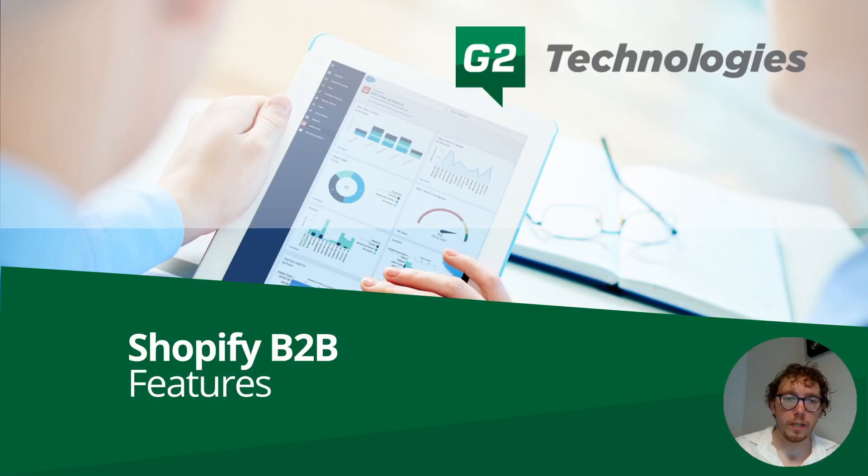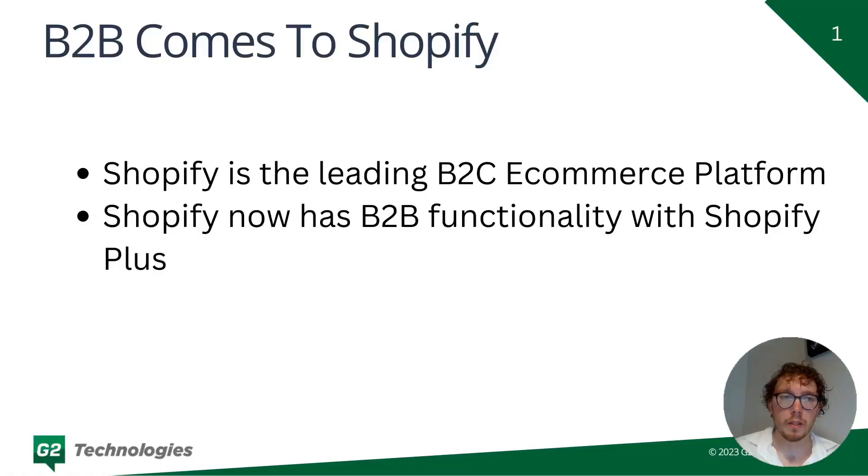Shopify just released brand new features for B2B, including integration with external systems like Salesforce. My name is Justin and I'm going to be breaking down what exactly Shopify B2B entails, as well as how you can use and leverage these tools for your business. Shopify is already a leading platform in B2C, and now with Shopify Plus you can have B2B functionality as well, so you can be selling to both businesses and consumers.